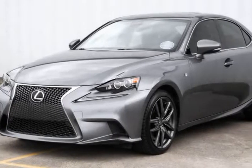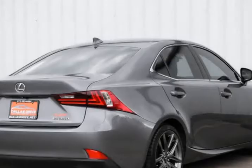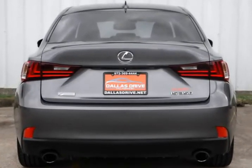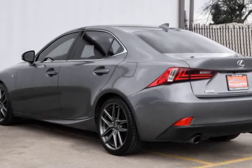Dual Climate Control, Navigation, Heated and Cooled Seats, Power Everything, Blind Spot Monitor, Parking Assist, Sunroof, Rear Shade, Bluetooth and Auxiliary Connectivity.